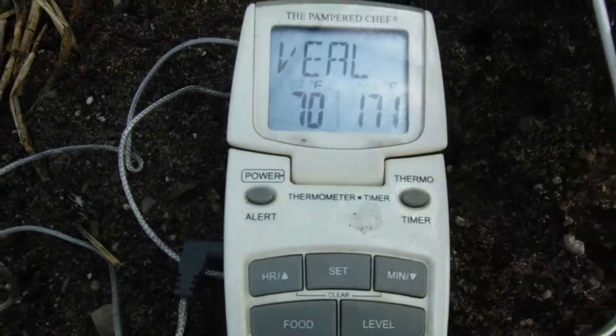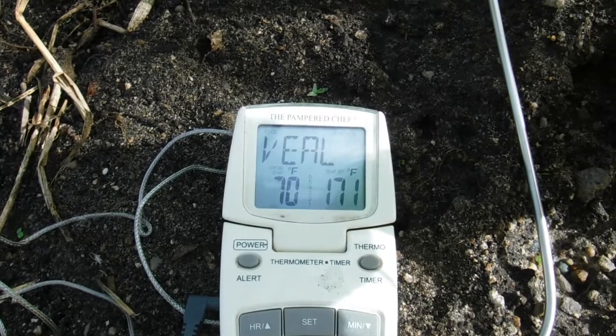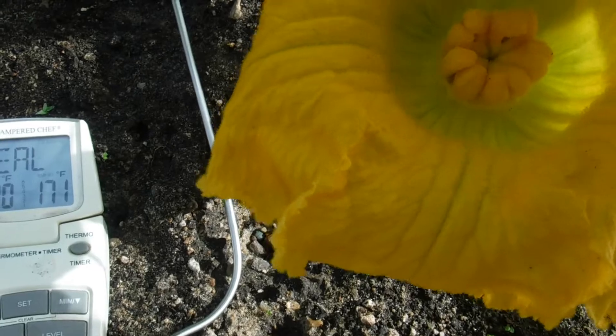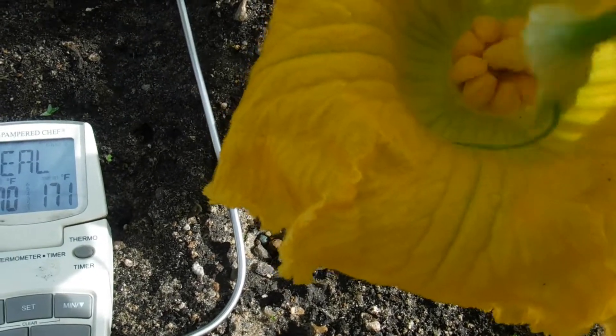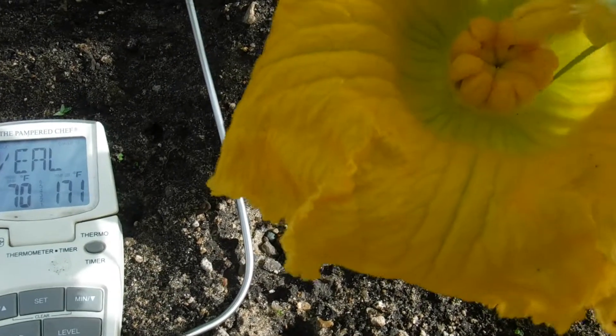My thermometer is telling me it's 70 degrees. The best pollinations occur between 70 and 75 — that's where they're at their peak, according to Joe Alts and Nick Welty, who are very great pumpkin growers with a lot of knowledge and great guys to talk to.